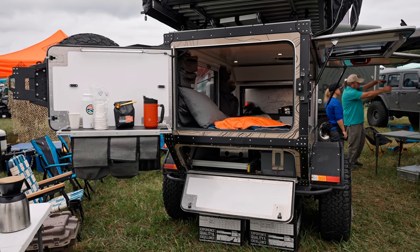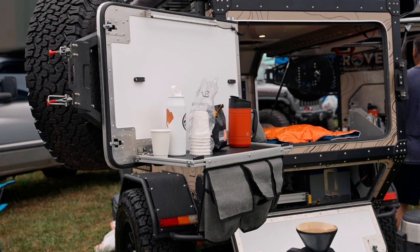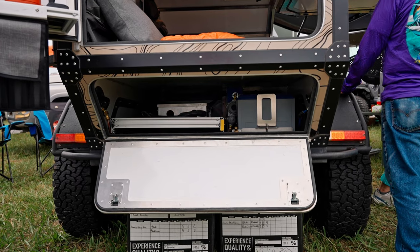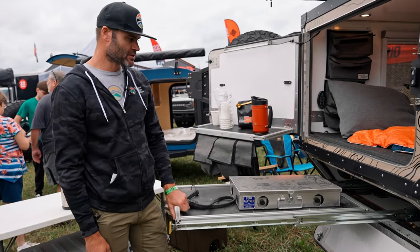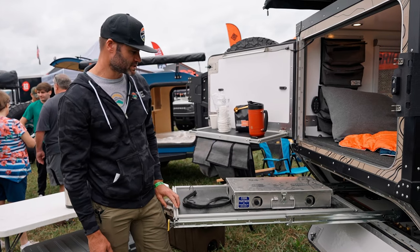Out the back, as you can see, we've got the rear hatch that opens fully up. It's got a drop-down table as well to give you some more workspace, and then some storage underneath. We've got a little slide-out to give you another prep space and cook area as well, and then access to our water and battery storage underneath.